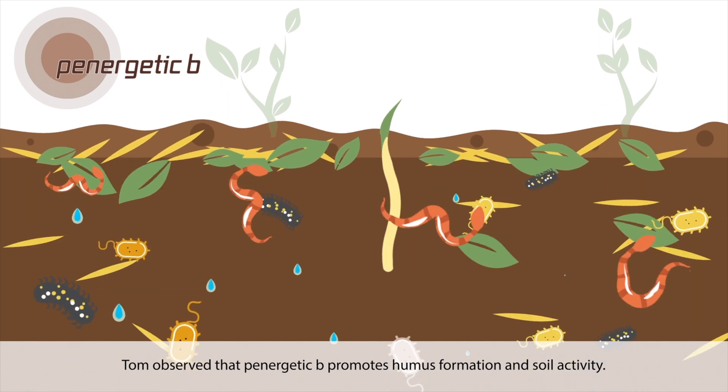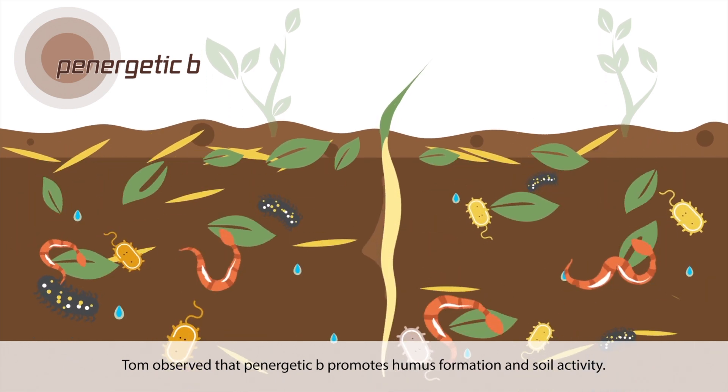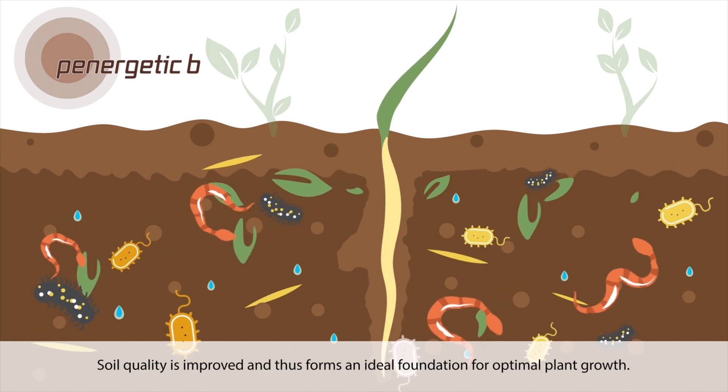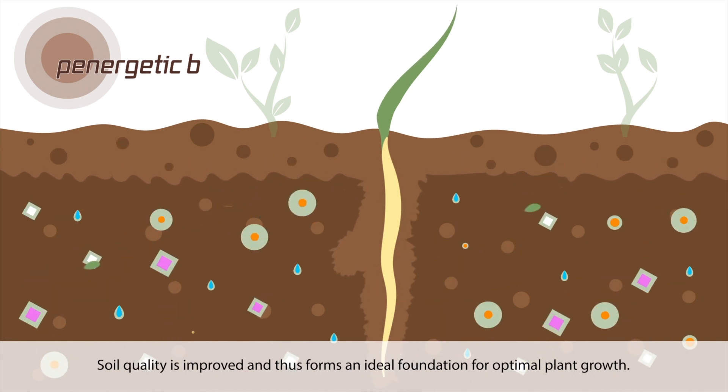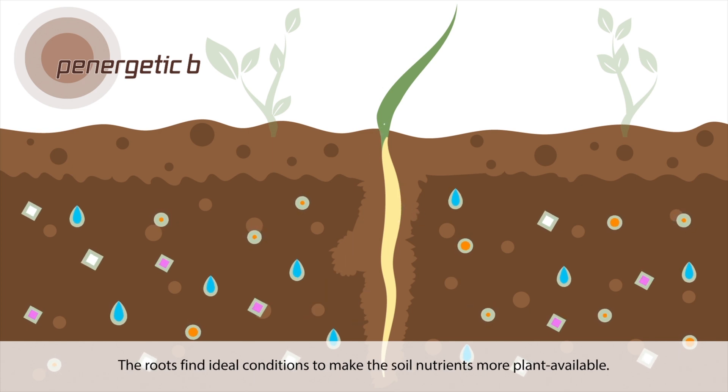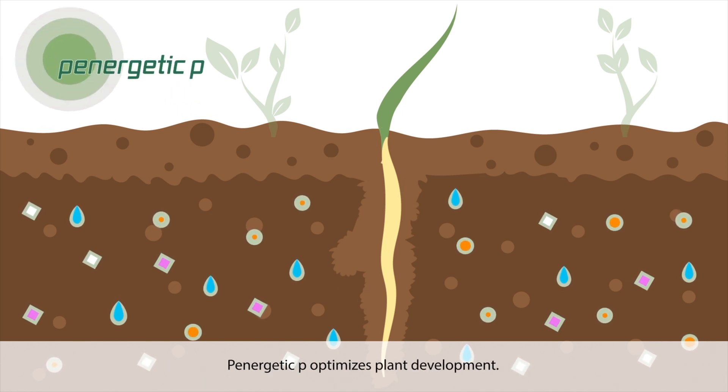Tom observed that Panergetic B promotes humus formation and soil activity. Soil quality is improved and thus forms an ideal foundation for optimal plant growth. The roots find ideal conditions to make the soil nutrients more plant-available.